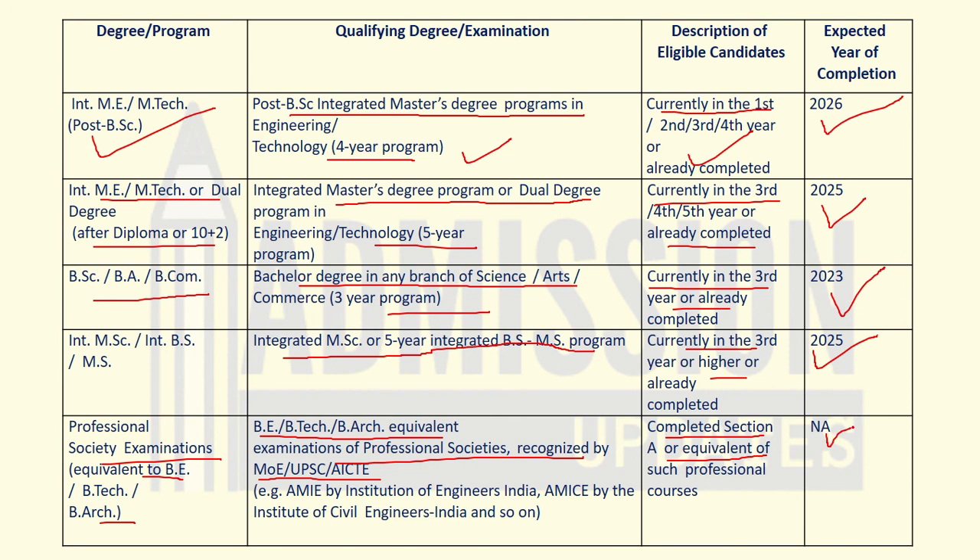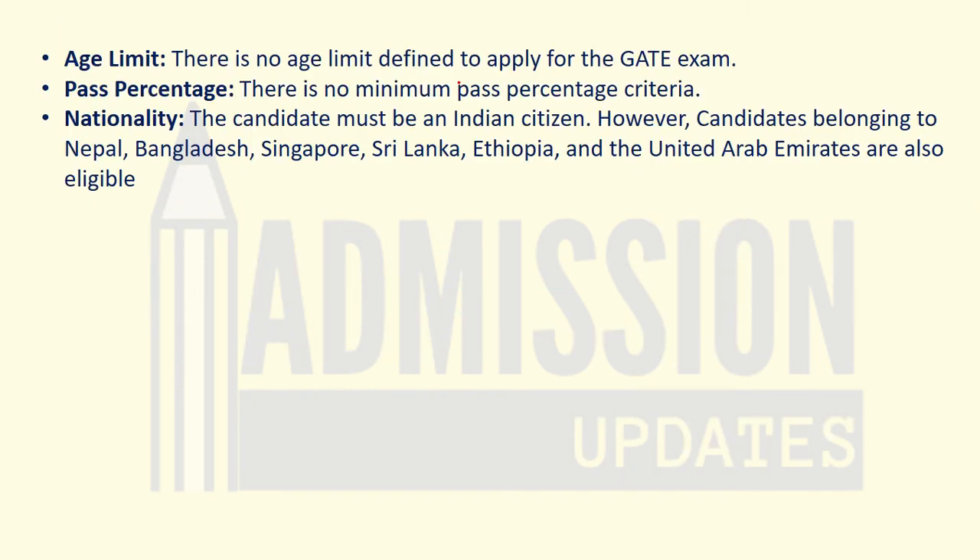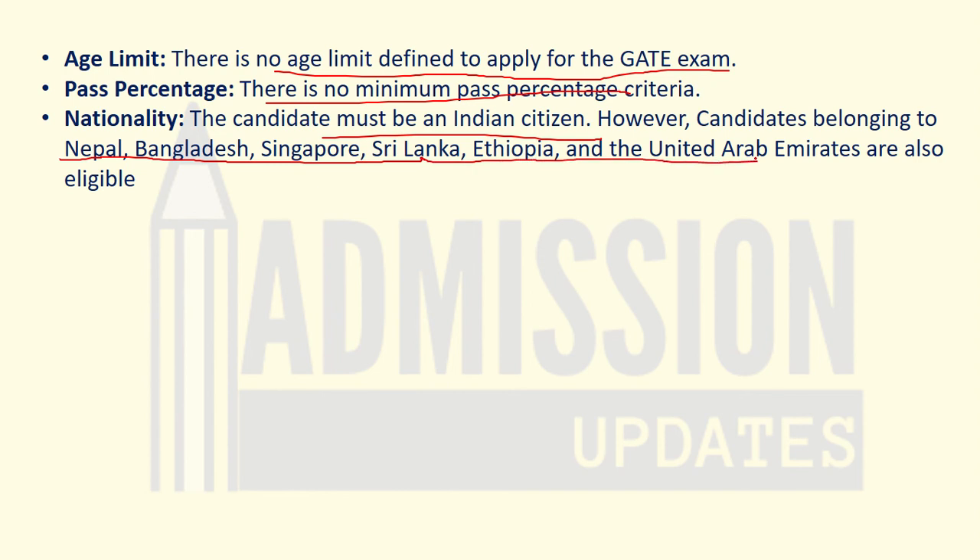Regarding the age limit, there is no age limit to apply for the GATE examination. For pass percentage, there is no minimum percentage criteria. For nationality, the candidate should be an Indian citizen; however, candidates from Nepal, Bangladesh, Singapore, Sri Lanka, Ethiopia, and the United Arab Emirates can also apply. This was the eligibility criteria for GATE 2023 — thanks for watching and subscribe the channel for other important updates.